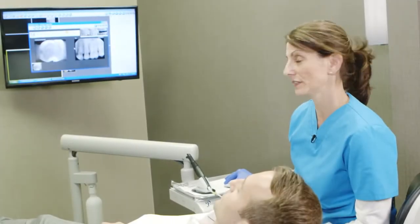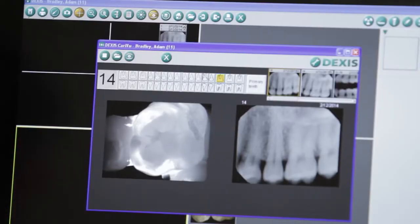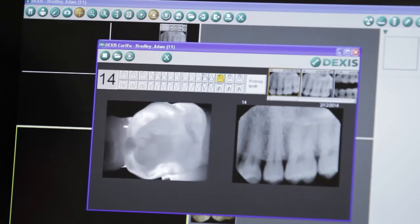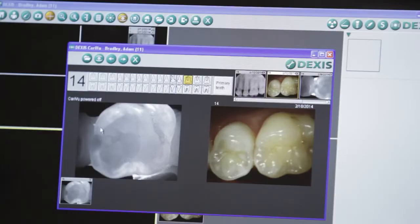Putting a live image up on the screen actually allows you to move the device in different directions. As you do that and watch the monitor, that gives you a perspective of seeing from multiple angles. And those multiple angles, once again, give you more diagnostic information. It gives you a much better feeling of, I'm making the right decision. I'm doing the right thing for my patients.